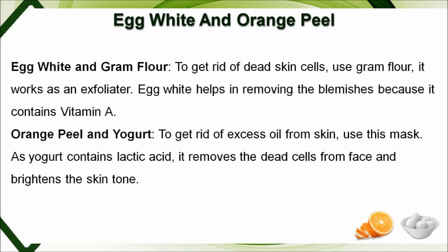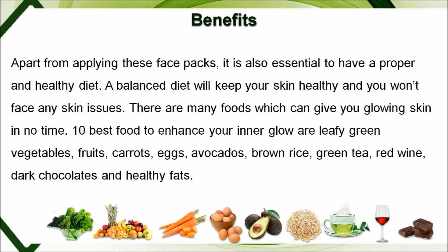Egg white and gram flour: to get rid of dead skin cells, use gram flour — it works as an exfoliator. Egg white helps in removing blemishes because it contains Vitamin A. Orange peel and yogurt: to get rid of excess oil from the skin, use this mask as yogurt contains lactic acid, which removes dead cells from the face and brightens skin tone.